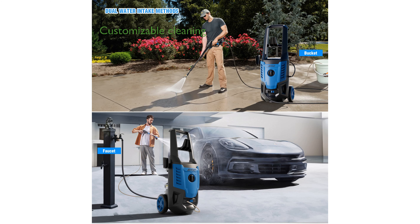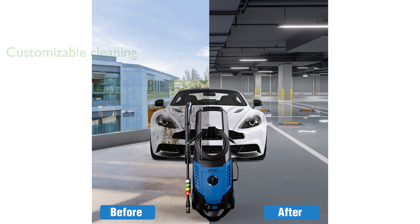It includes four different quick-connection nozzles and a foam cannon, allowing you to customize your cleaning approach for surfaces like cars, fences, and decks.